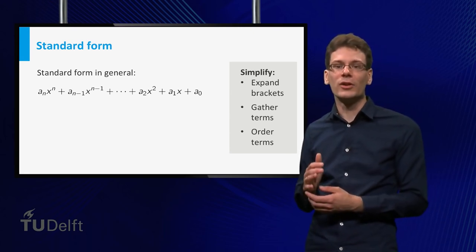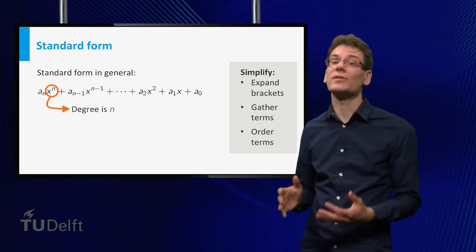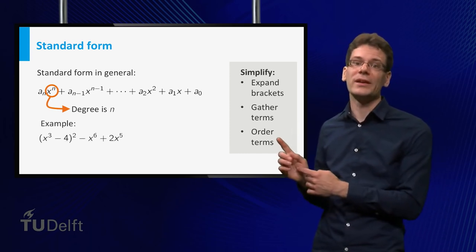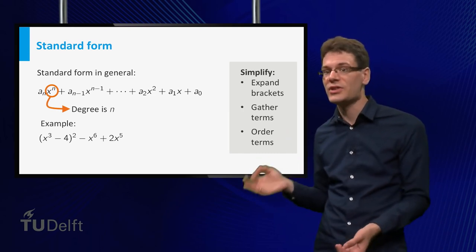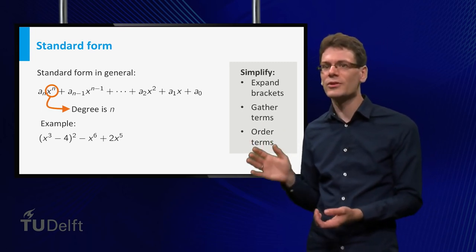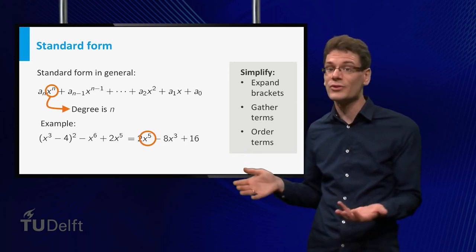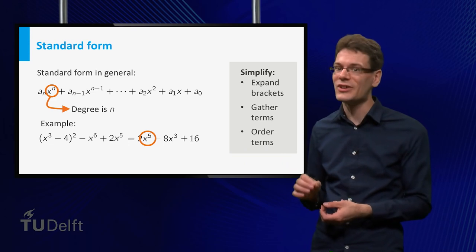An important property of a polynomial is its degree, defined as the highest power that occurs in the standard form. You have to look at the standard form — for example, consider a polynomial not yet in standard form. You might say its degree is 6, since that's the highest power that occurs, but that's not correct. First rewrite it to standard form. If you simplify, the terms containing x to the power 6 cancel, and the highest occurring power is 5 — so that's the degree.